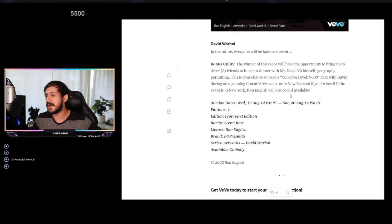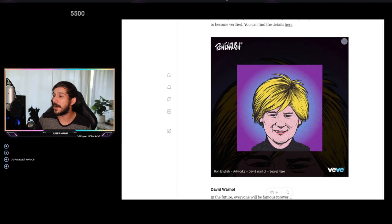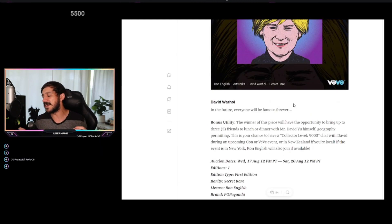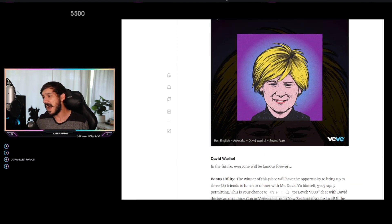Nothing in these videos is financial advice. I can see people saying this first one-of-one will be the most valuable, but I'm not really sold on that. Personally I think this is more of 'flex money' — whales are going to be bidding on this. The highest bidder wins and gets that lunch with David Yu. This is an art piece — maybe they could sell it at a higher value in the future, maybe not. Ultimately this doesn't really affect the average trader; this is a whales' game.